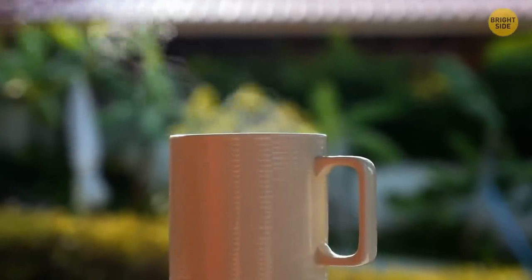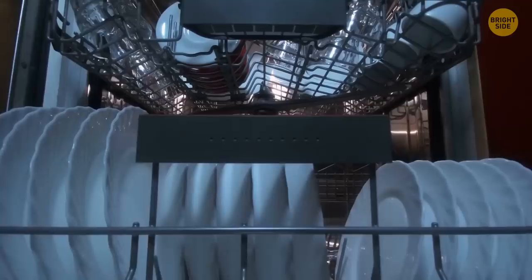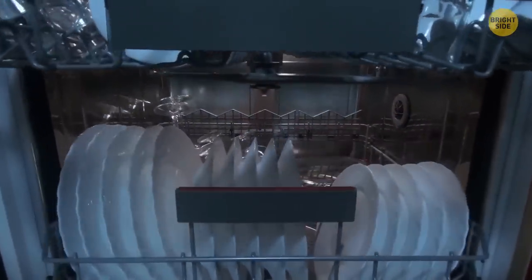Some mugs have a little groove at the outside of the bottom. It helps water flow out and prevents it from accumulating when the cup is in the dishwasher.